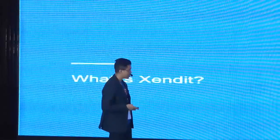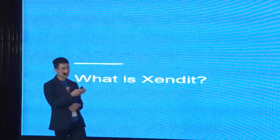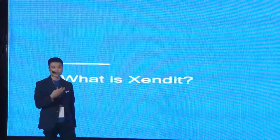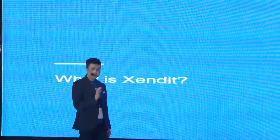Zendit itu apa sebenarnya? Yang tadi Pak Andri jawab itu sudah benar. Zendit adalah perusahaan payment gateway — kita menggabungkan payment channels atau channel pembayaran yang paling terbesar di Indonesia yang sering digunakan oleh end customer.